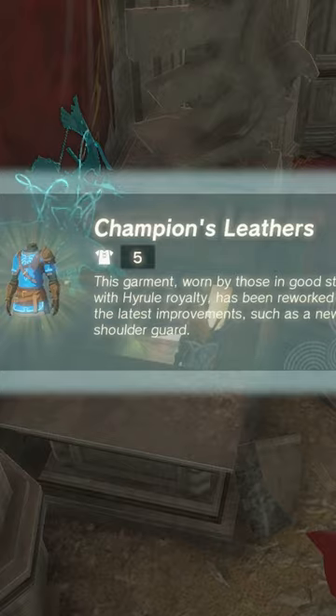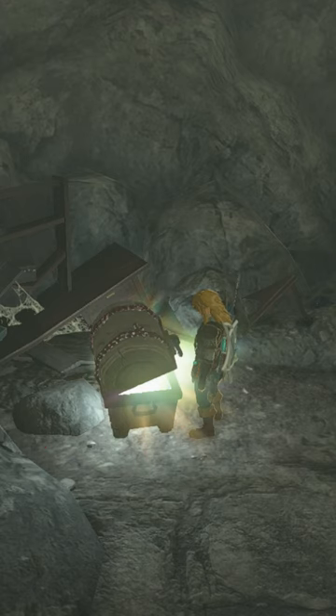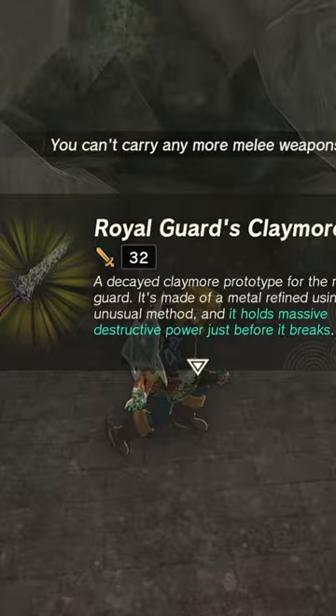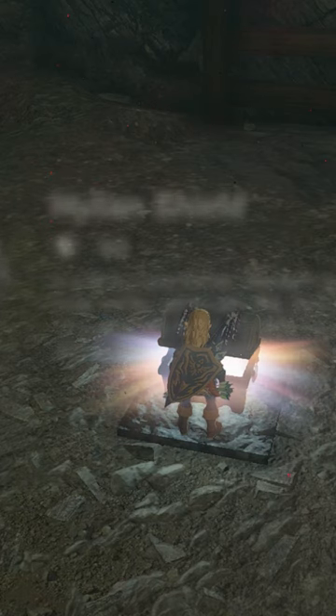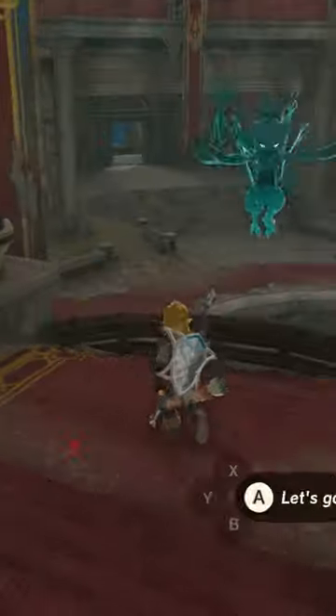You can find stuff like the Champion's Leather, the Royal Guard Shield, the Royal Shield, the Royal Guard set, the Shard of Dineral Spike, the Royal Guard's Claymore, the Royal Guard Sword, and you can even find the beloved Hyaline Shield. And reason number three: do you hear this music? Fire.